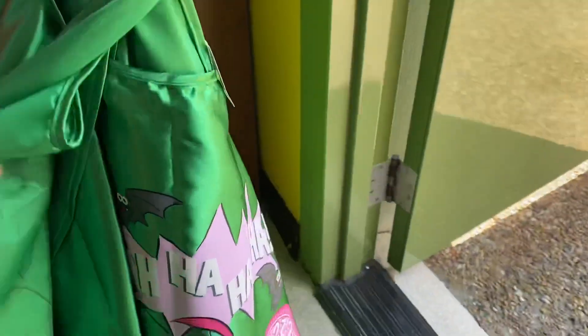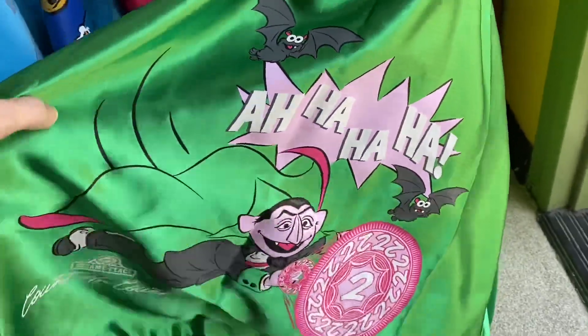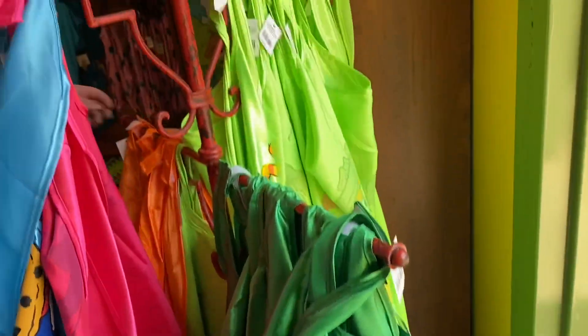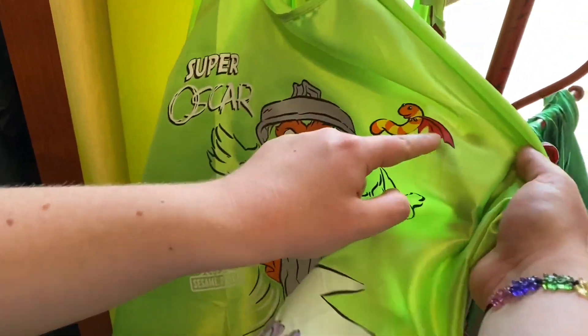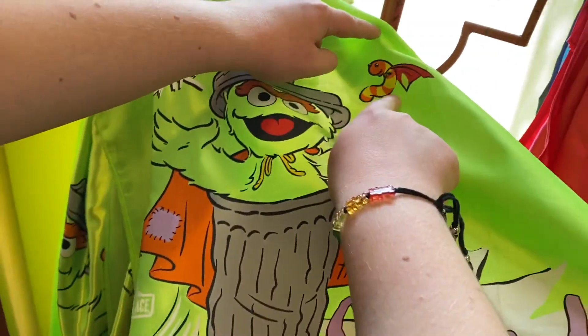There are also some really funky capes. There's a Count cape — 'ah ah ah' — and an Oscar the Grouch one and a little Slimy cape. That's really cool.